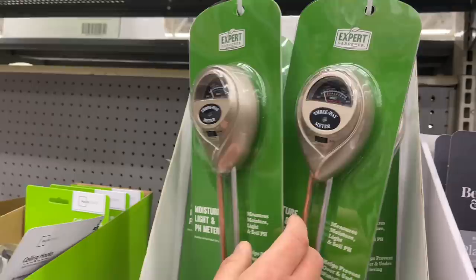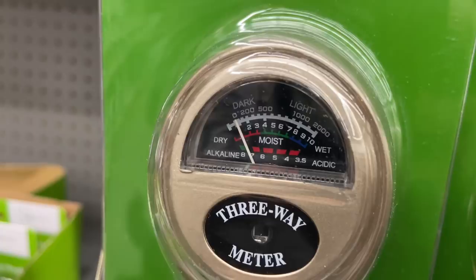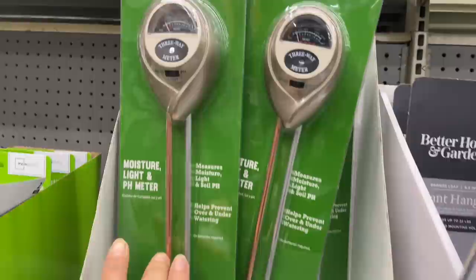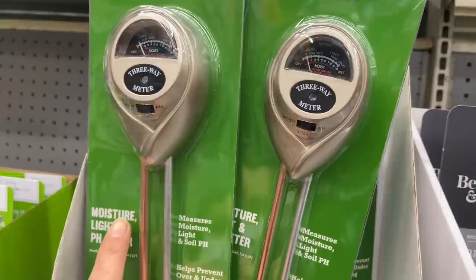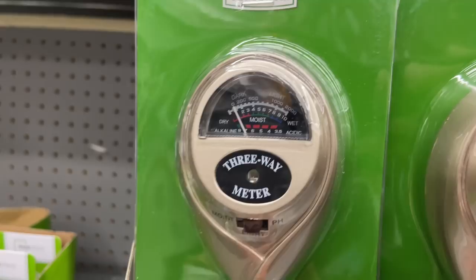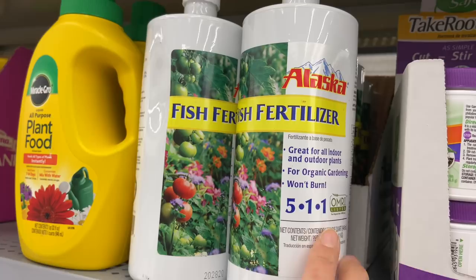They have water, moisture, light, and pH meters — I definitely recommend one. The price should be between $8 and $13. I mainly use it to measure soil moisture — I don't trust just my finger. Some plants need to stay moist and others need to dry out completely before watering, so this is the only way to know what's actually happening inside the soil.